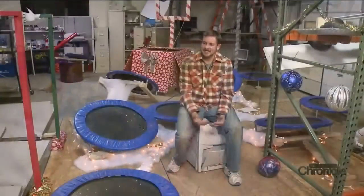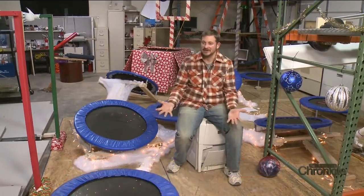I'd call myself a Rube Goldberg expert — more specifically, a Rube Goldberg machine expert.